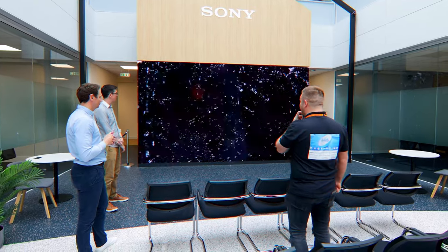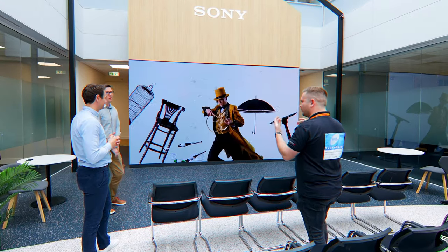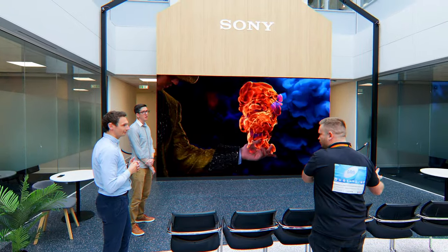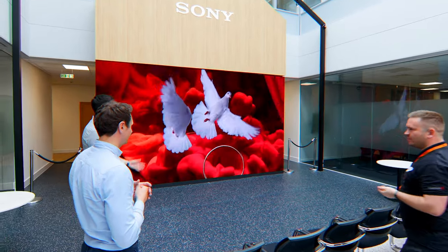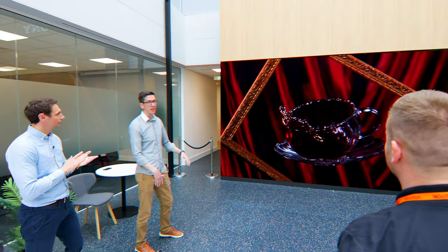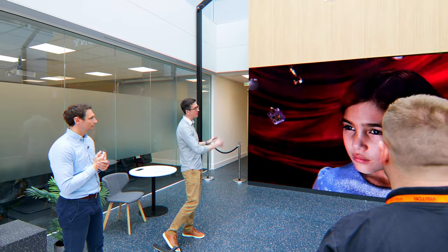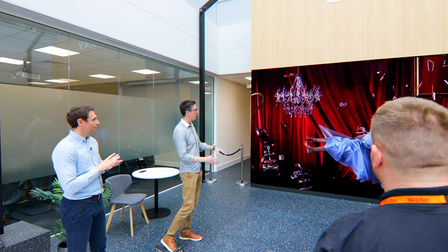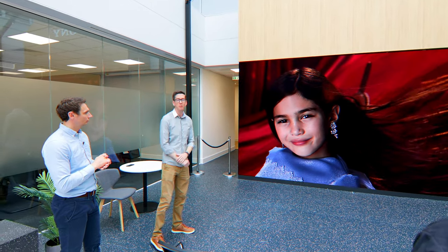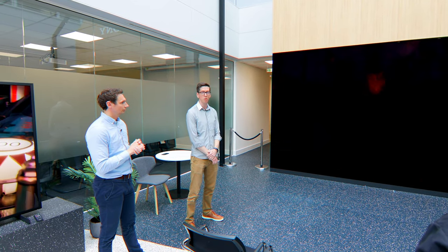I'm absolutely blown away by the image. Usually when you see things like this it's a little bit washed out or scaled back, but this is the image quality you'd expect from a really high-end TV or laser projector — on a video wall in a room environment like this. And it's completely modular, so you can scale it to whatever size you need: 110 inch, 160 odd inch, or 220 inches. It doesn't have to be 16 by 9 either — it can be different shapes and sizes for different applications, making it very flexible to install.